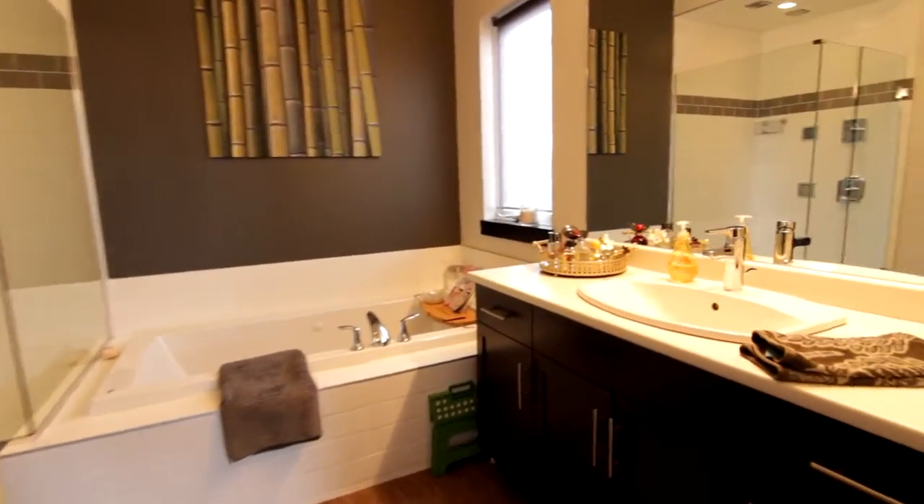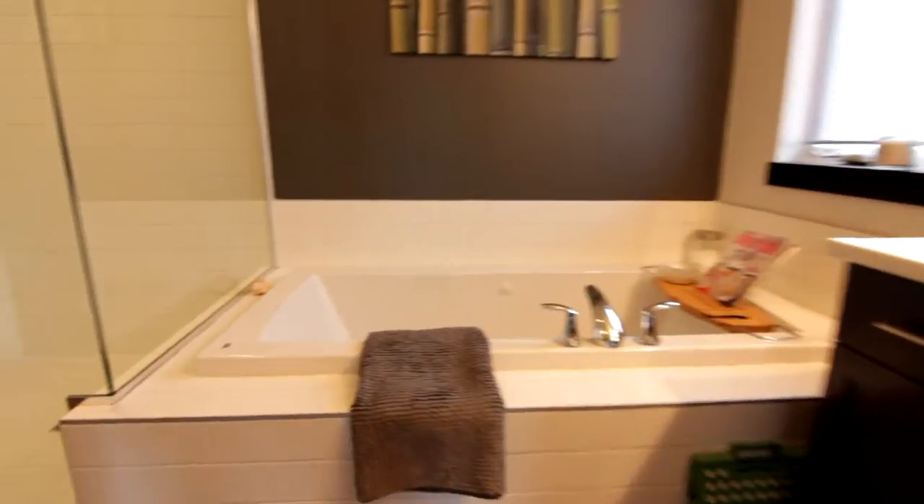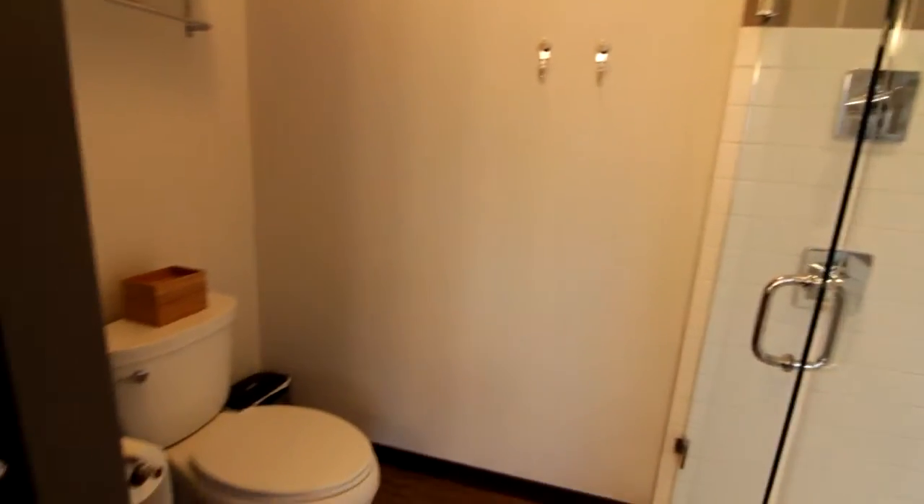Here's your spa-like ensuite. Dip in the suds or even rinse off in your stand-up shower — you could do it all here.